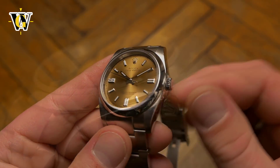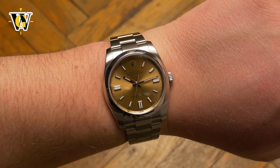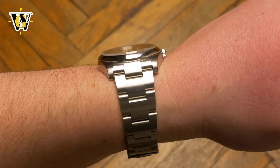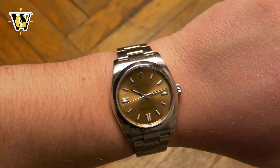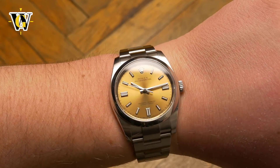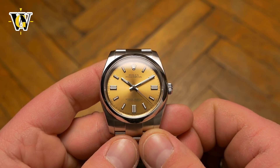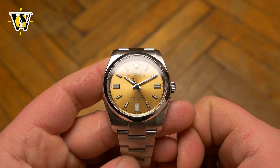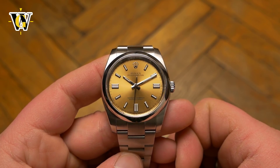Moving on to the case — the classical Oyster case has brushed top surfaces and polished sides. The bezel is rounded, unlike the Explorer bezel that has a flat surface. The case is 36mm wide with a lug-to-lug of 44mm, and wears perfectly on a smaller wrist even with the protruding T-shaped end links of the bracelet. But more importantly than the dimensions themselves are the proportions of the case, bezel, and dial. In my DateJust 2 video I explained how I disliked the fact Rolex disrupted the perfect proportions of the 36mm version — well, I can say that this 36mm Oyster Perpetual has those perfect proportions.